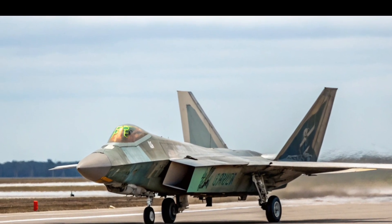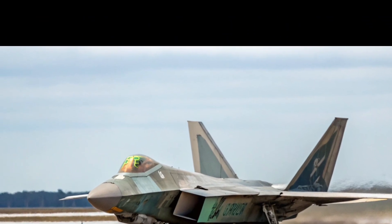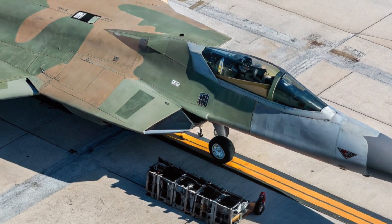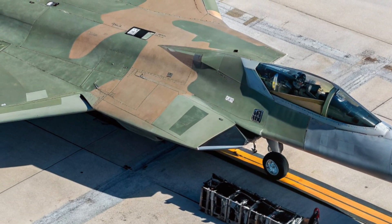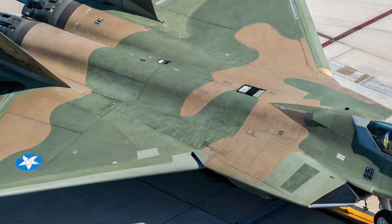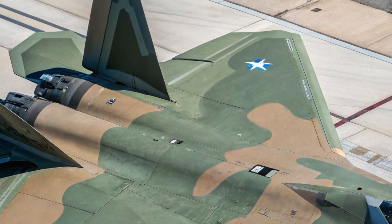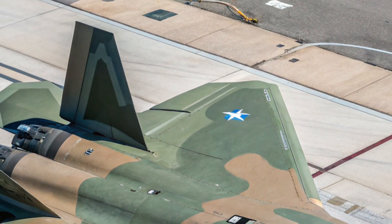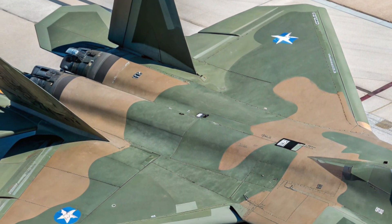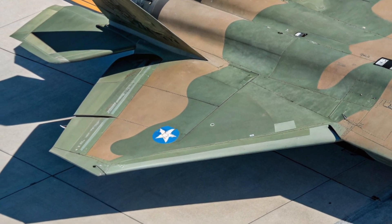Conclusion: The Legend Reinvented. The 2026 F-22 Raptor isn't just an upgraded aircraft — it's a reincarnation of tactical air dominance. By blending its legendary DNA with cutting-edge innovations, it secures its place in the future of aerial warfare. For nations that believe in overwhelming air superiority, the Raptor has once again proven why it's a symbol of invincibility. From the engineers at Lockheed to the pilots flying this beast, the 2026 Raptor is a testament to human ingenuity, strategic foresight, and technological mastery.